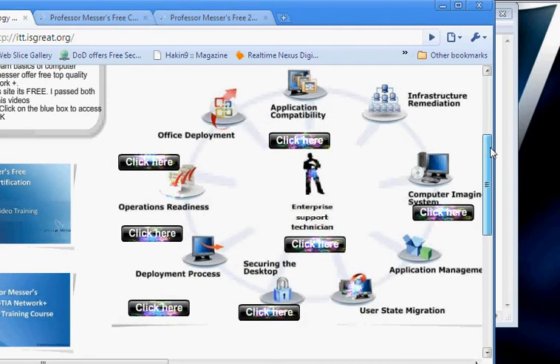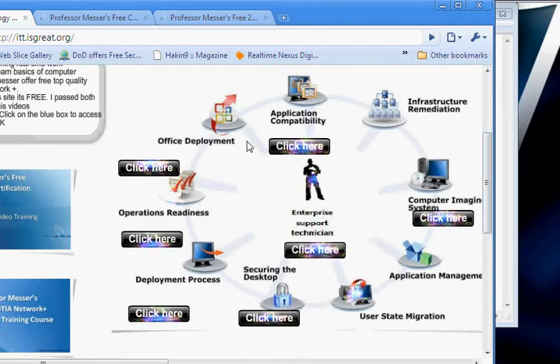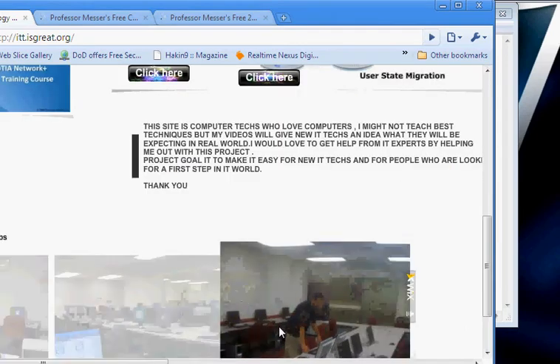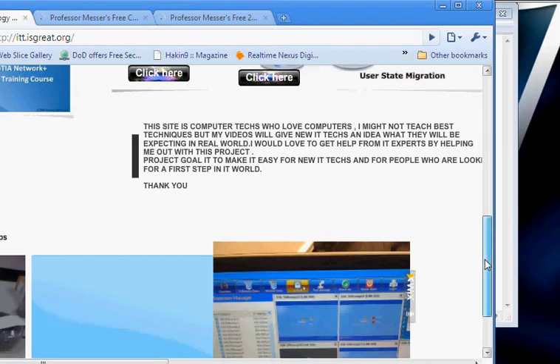Once you're done with that part, you come to the next part on my site, where I made a diagram. It says that as an enterprise support technician, you need to know how to deploy Office to all computers, how to image computers. Click there and it takes you to my real-time work videos where I explain things in real time and test on my lab — which you can see at the bottom with all these images.